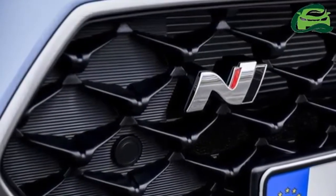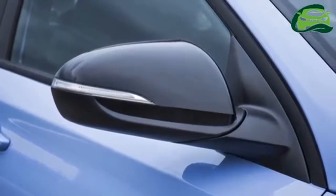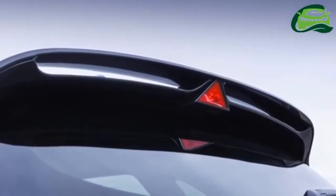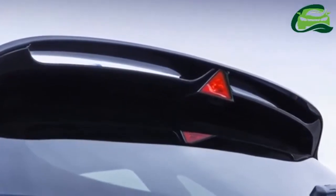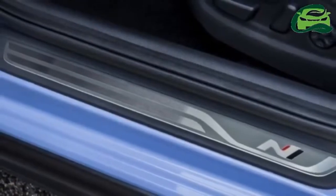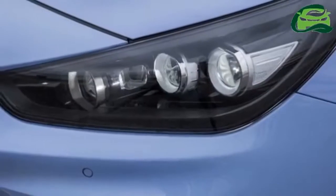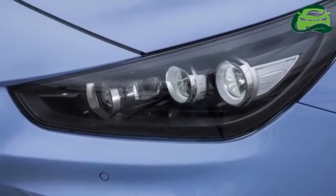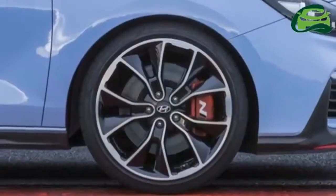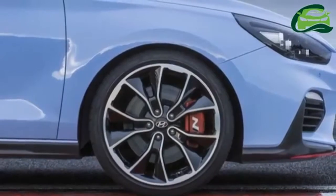Based on the regular i30, the N variant has been dressed up with aggressive-looking front and rear bumpers, a new rear spoiler finished in gloss black, twin tailpipes, as well as black bezels for the headlamps. The brand's cascading grille features a N badge, and the front splitter gets a red accent to hike up the visual presence. The side sills are finished in black, while the outside mirror caps are of the gloss black variety.